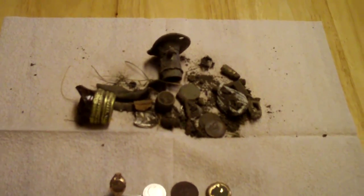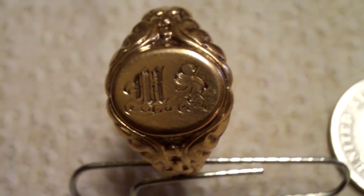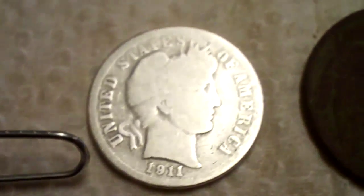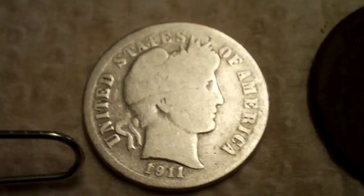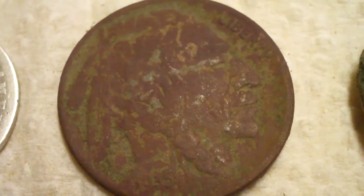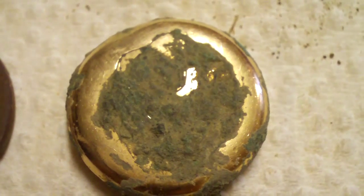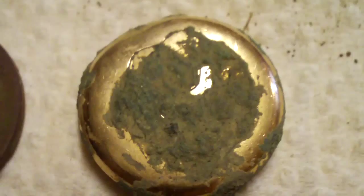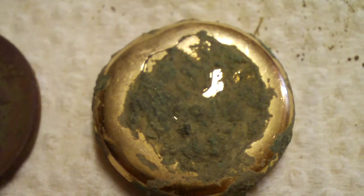Here are my finds from the video. There's the garbage and a few modern coins. There's the ring — I believe it's gold. The 1911 Barber dime, the 1935 Buffalo nickel, and that interesting looking button pendant. I'm not sure what it is — looks like it may be gold plated, but not sure.